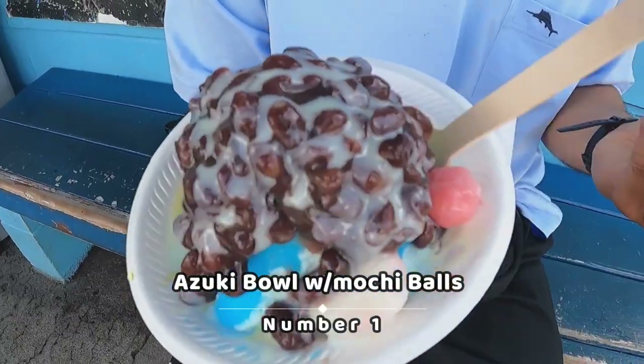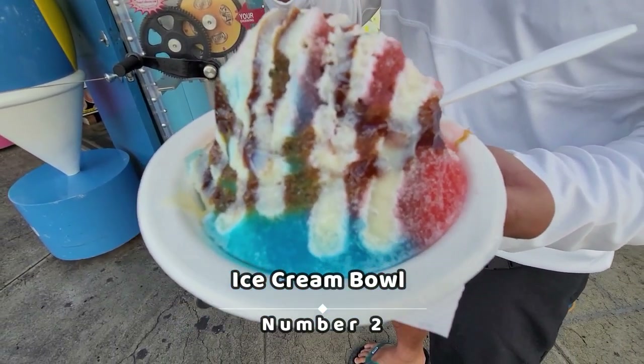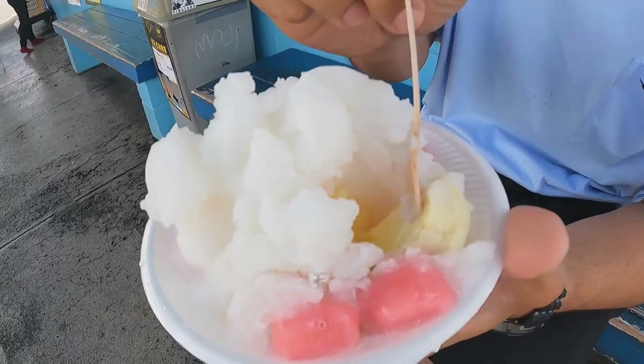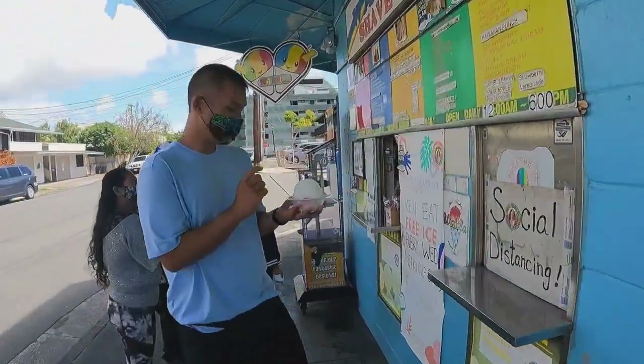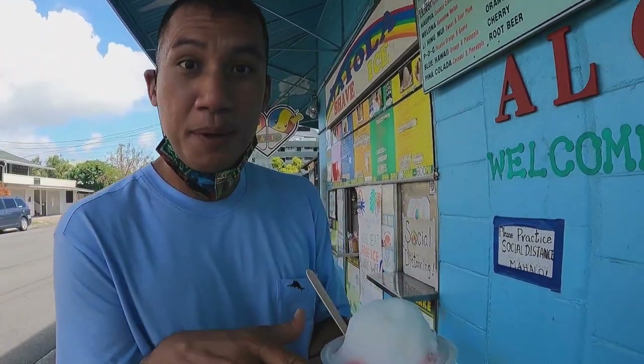I've been here many times before. Let me show you what I've tried on the menu. Number one, the colorful azuki bowl with mochi balls. Number two, the delicious ice cream bowl. Number three, the creamy milkshake sundae shave ice. Number four, the unique custard bowl. You can choose an endless amount of different flavors and toppings it seems like. So this is the custard on the bottom with the mochi. This has the haupia flavor on the shave ice, so I'm going to dive in right now.